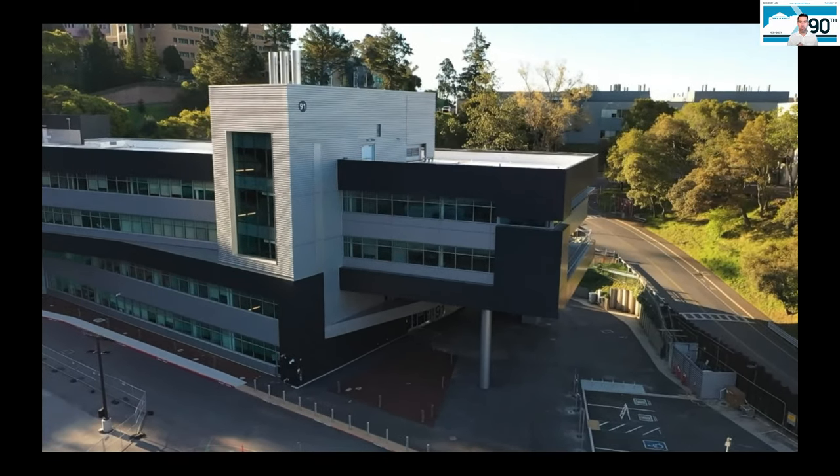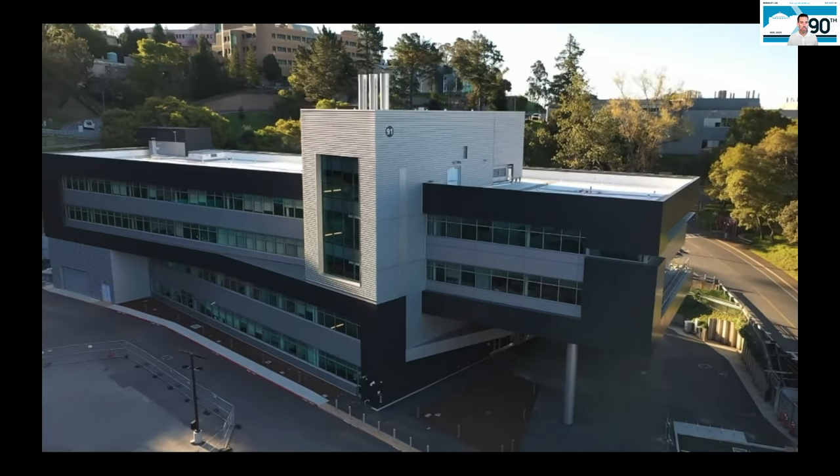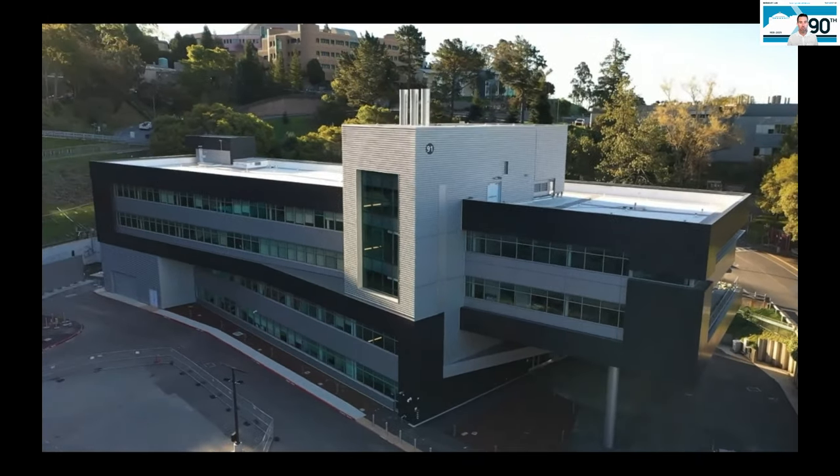This tour will last approximately 60 minutes, including time for questions at the end. Throughout this, we will be asking you some poll questions — we like to always ask poll questions just to keep you engaged. So let me get started. This video has stopped. We're going to look at this beautiful building right here as we do this poll question.